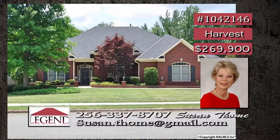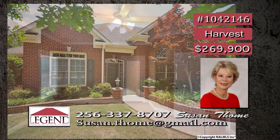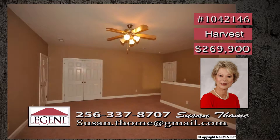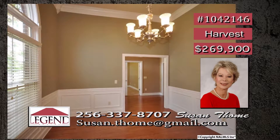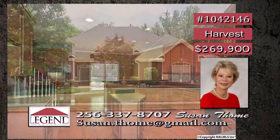This executive custom brick home awaits you. It sits on close to a half acre, and the lawn is beautifully landscaped with privacy fence and sprinkler system. The isolated master bedroom is on the main level, as well as two other bedrooms. Upstairs is a bonus room and the fourth bedroom, and the covered patio is perfect for entertaining. Lots of hardwood floors grace this lovely home, and the walkout attic is great for storage. Contact Susan today.